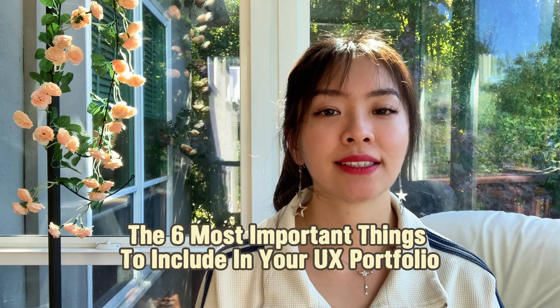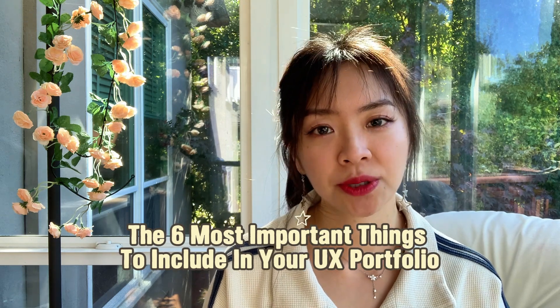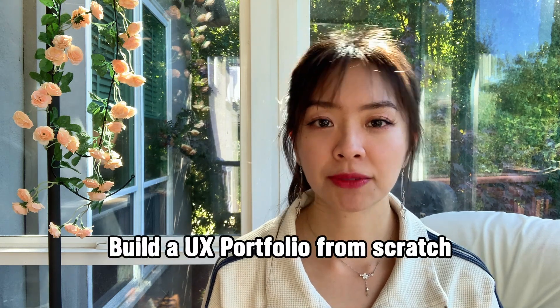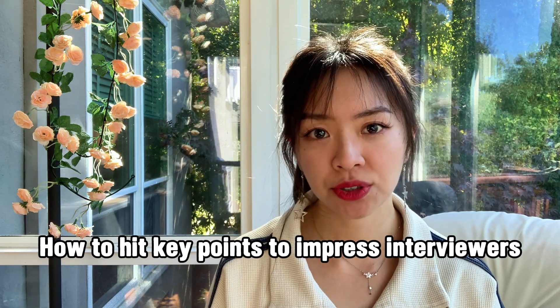As a UX designer, your portfolio is the most important asset, and you would want it to be in its best possible shape. Starting from my last video, I've started a series called the six most important things to include in your UX portfolio, in which I'm going to do hand-holding tutorials on building a UX portfolio from scratch, and talk about how to hit those key points to impress interviewers. The tech job market is tough, and I'm here to help.